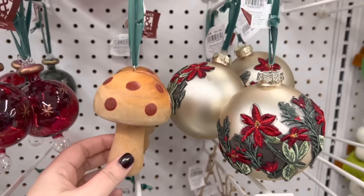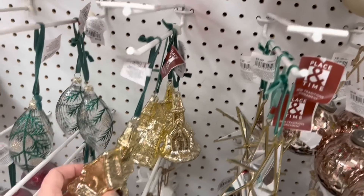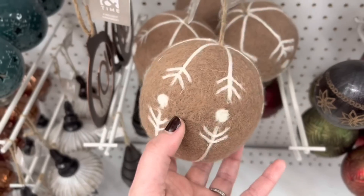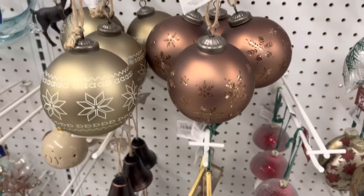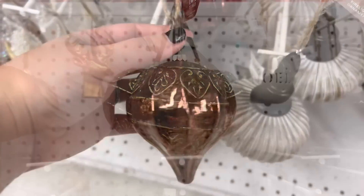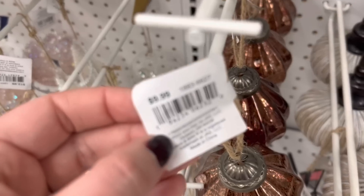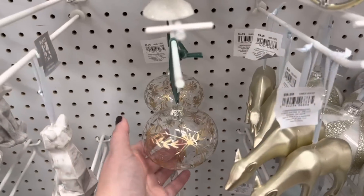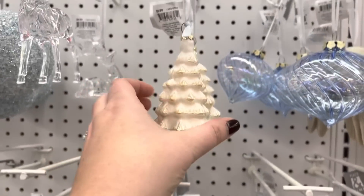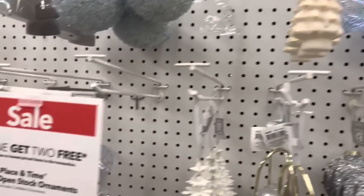I like the fun, detailed ornaments so let me show you a few favorites. This little church could not be more cute — I actually have it in a larger size. I love this felt ornament; the color is really pretty. They have some brown tones which are very popular this year, and this matte brown mercury glass — kind of a bronzy color — is definitely my favorite. These are $9.99 full price. And I cannot get over this Christmas tree ornament; that is one of the most beautiful ornaments I have ever seen.